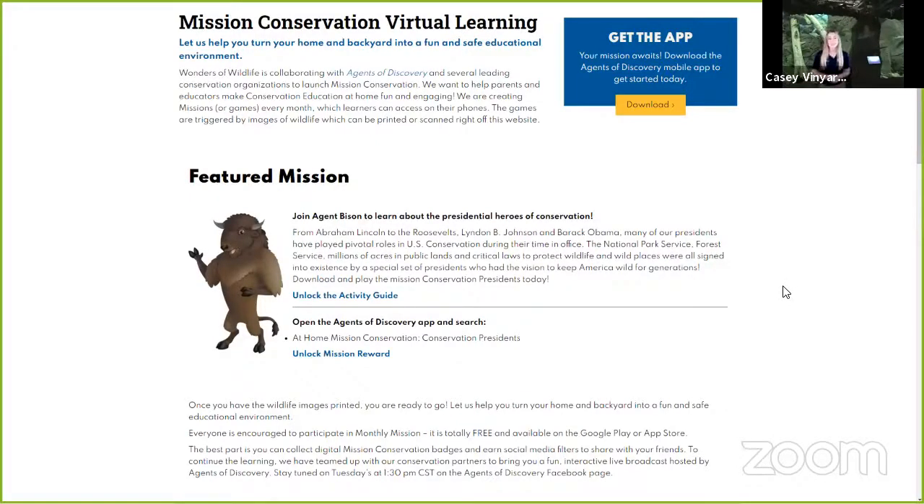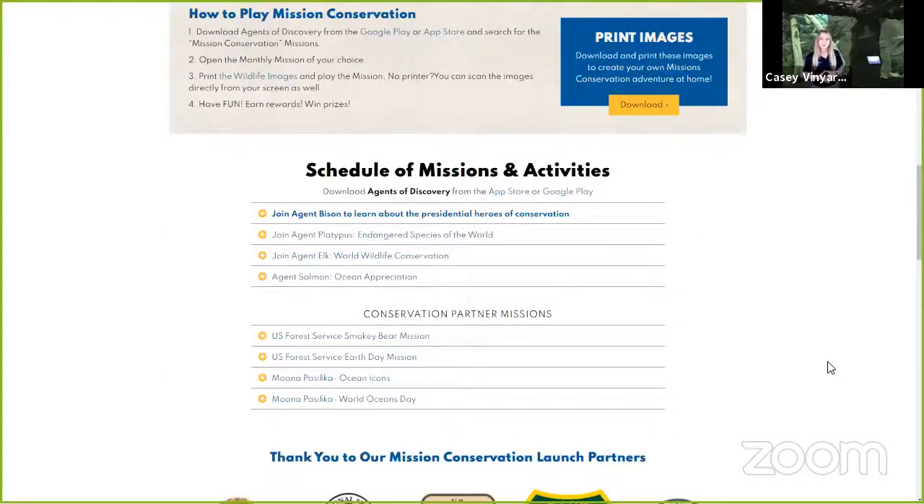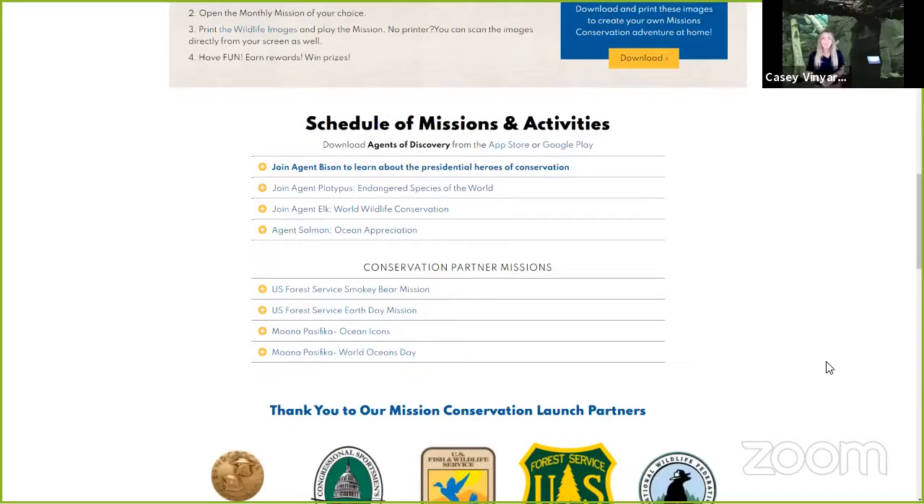The next thing you're going to need to play this mission — if you scroll down on the website just a little bit further, it'll take you to print images. Hit download. You can either print those images off or you can play on your screen with your smart device. Scroll down just a little bit further to the last thing we're going to talk about on this webpage: the schedule of missions and activities. Hit 'Join Agent Bison.'